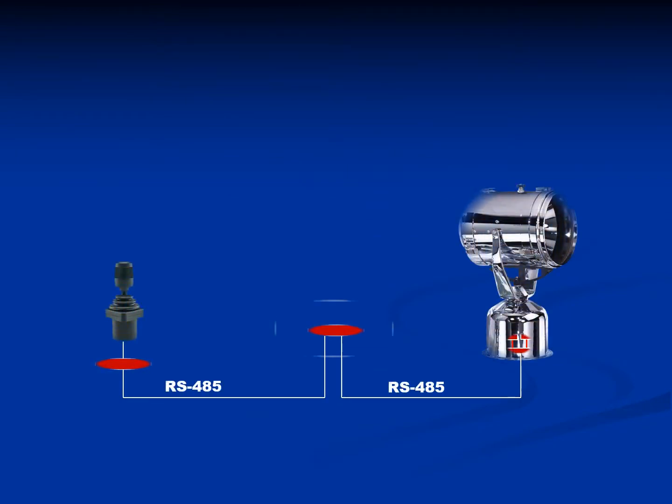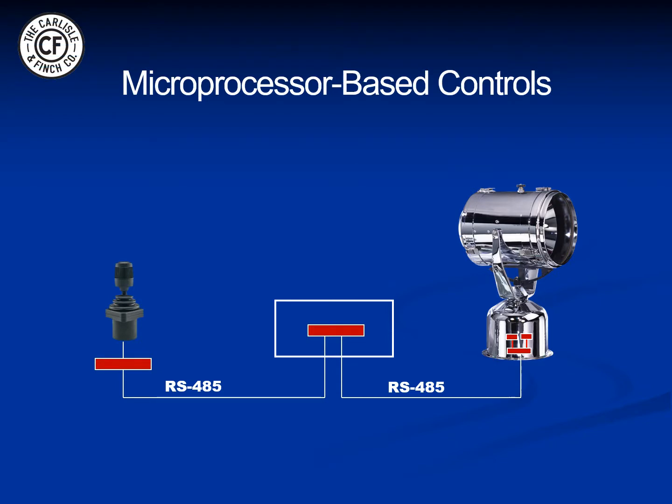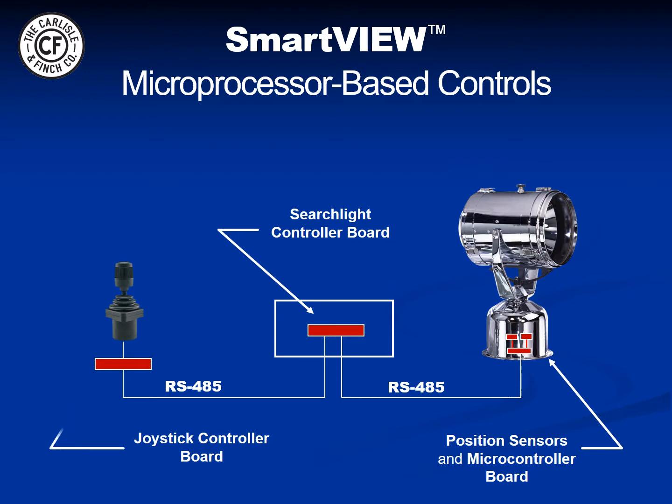All Carlisle & Finch searchlights can be optionally controlled by a microprocessor-based control system known as SmartView. Two sensors in the base connect to a microcontroller that sends the positioning data down to the main SmartView controller for processing, and the joystick controller user interface connects to the same controller via an RS-485 bus.